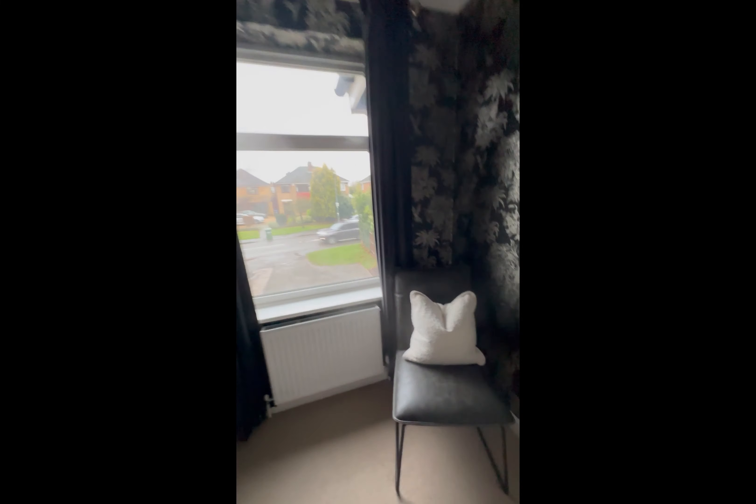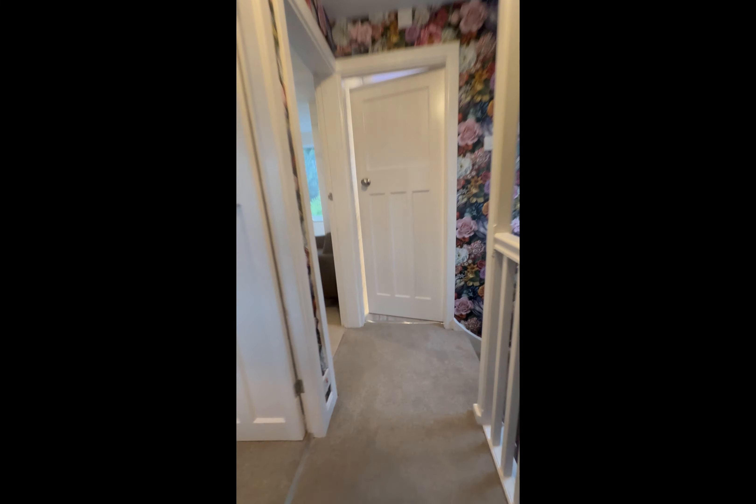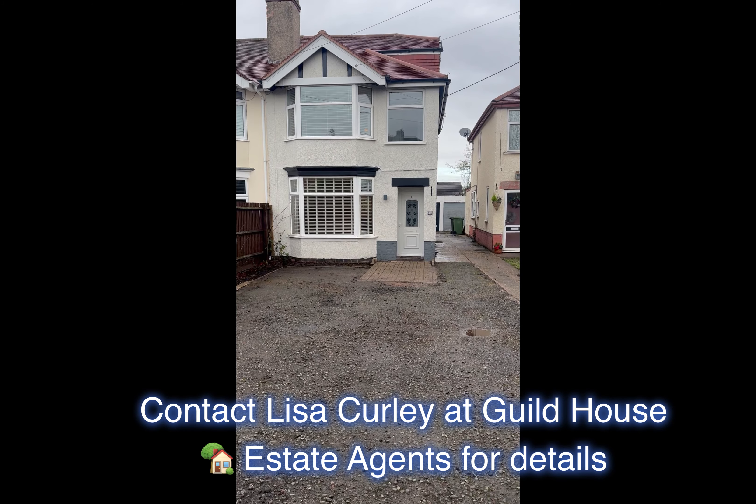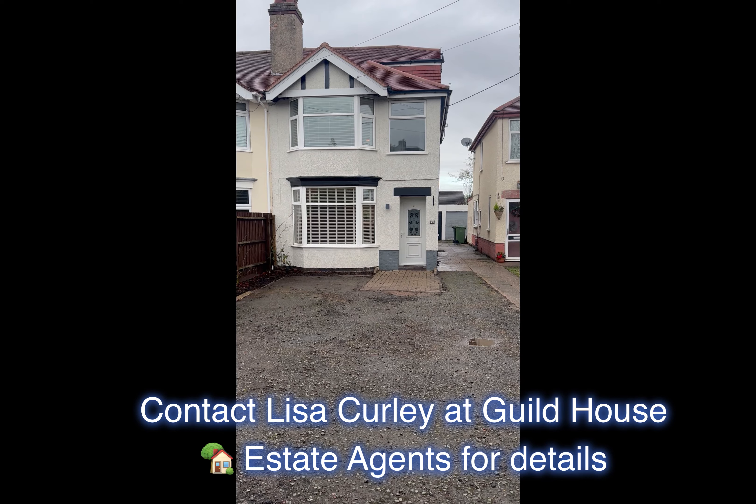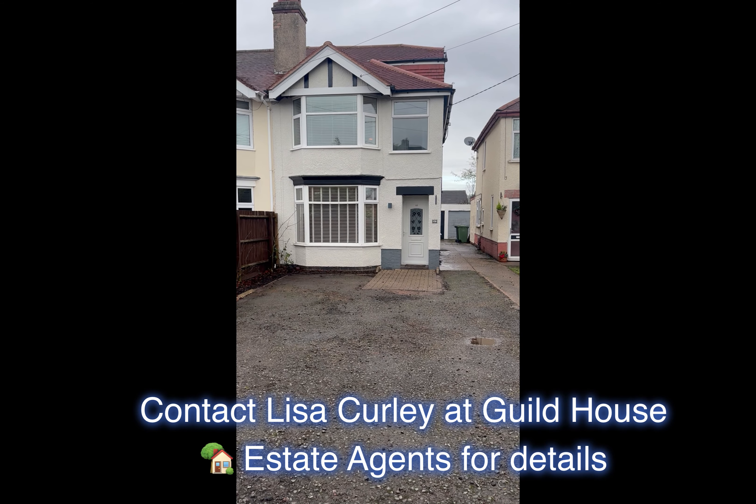There we go - a beautiful three-bedroom semi-detached property in Wrighton on Dunsmore on the Leamington Road.